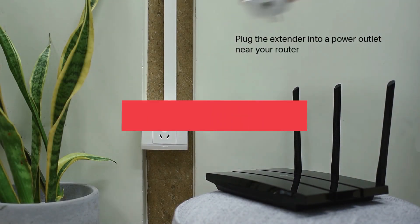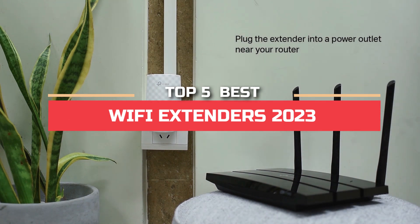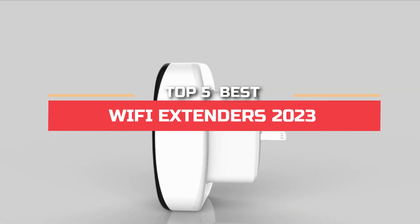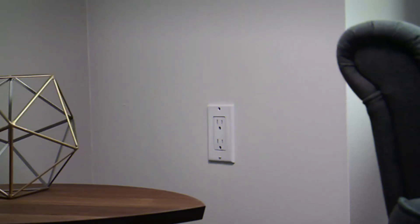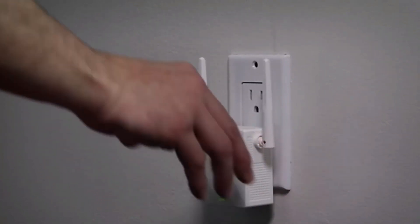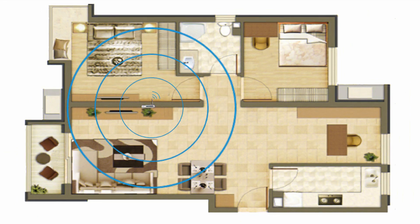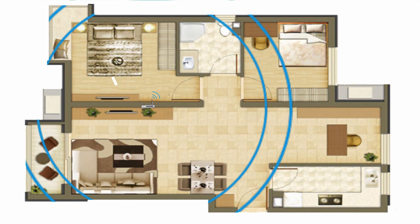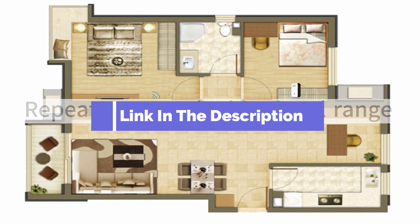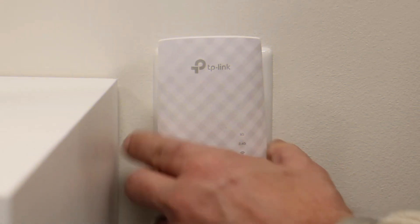Hey guys! In this video, we're going to look at the top 5 best Wi-Fi extenders in 2023. We made this list based on our own opinion, research, and customer reviews. We've considered their quality, features, and values when narrowing down the best choices possible. If you want more information and updated pricing on the products mentioned, be sure to check the links in the description box below. So, here are the top 5 best Wi-Fi extenders.